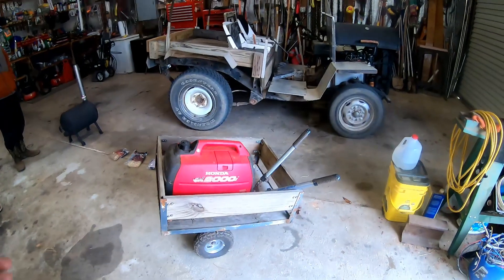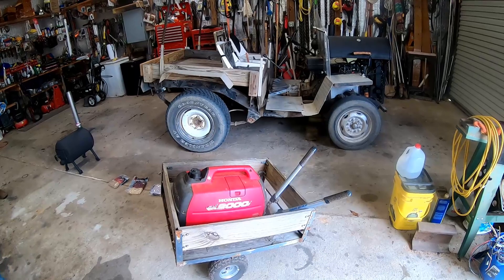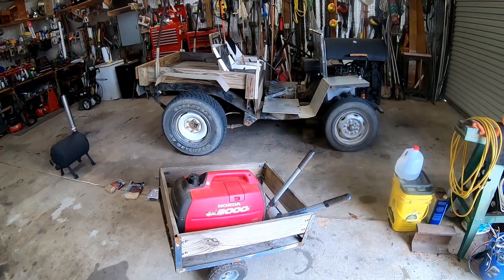It looks like it's been shortened, but not really, kind of. Yeah, it looks like it's been shortened. It has? Okay. I was about to say this wheelbase is not as long as a real truck, but cool. That's pretty neat.